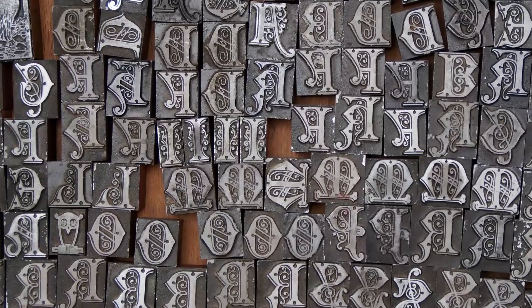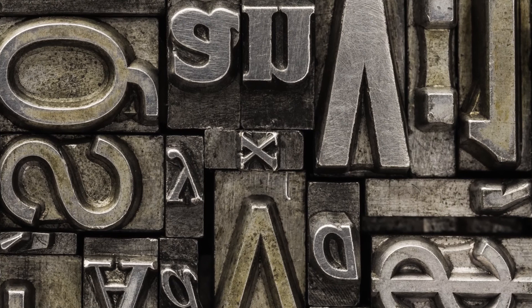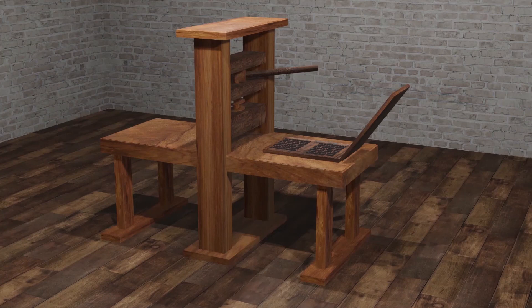His invention combined movable pieces of type that would be placed by hand to form words and sentences, producing sharp impressions on paper over and over again.